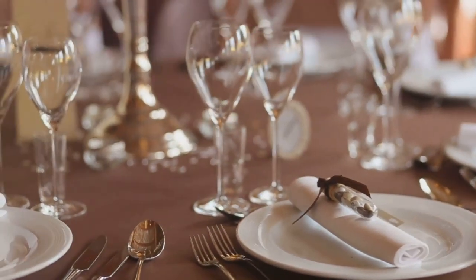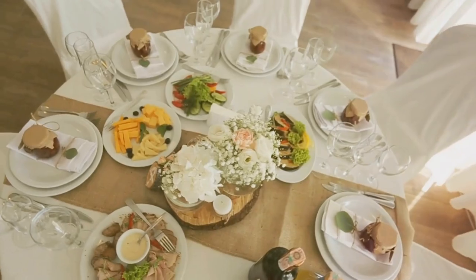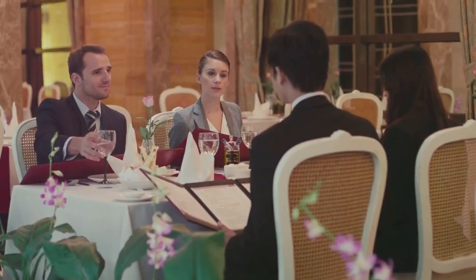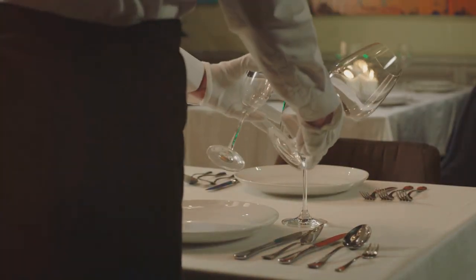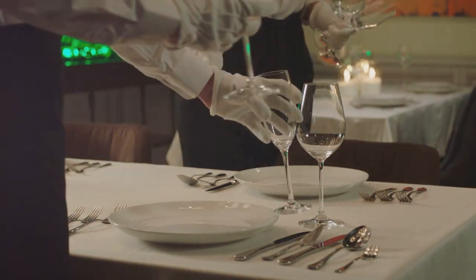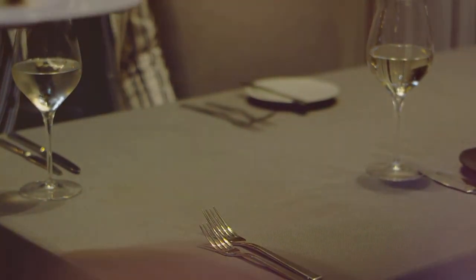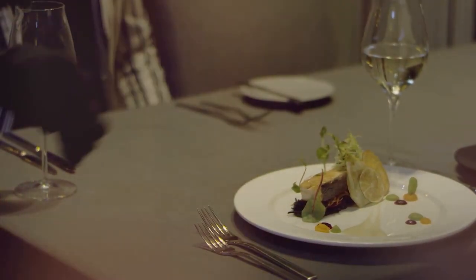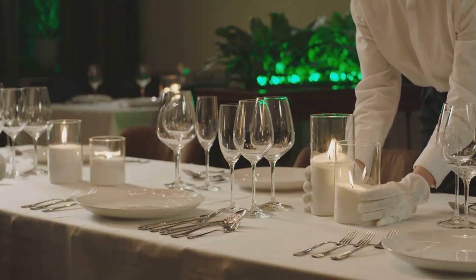These are the last utensils to enter the dance, joining in when it's time for the sweet finale. The beauty of the formal dinner setting lies not just in its aesthetic appeal, but also in its practicality. Each piece has a purpose, each placement a reason. It's a language of hospitality spoken in porcelain and silver, crystal and linen — a way to serve up a memorable night of fine dining.